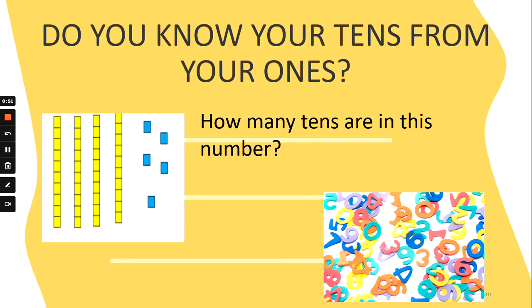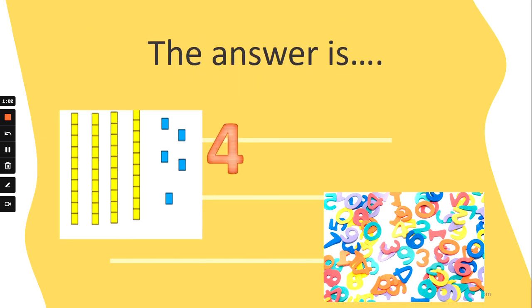How many tens are in this number? Is it one ten, three tens, four tens, or seven tens? The answer is four tens. Fantastic! Well done!